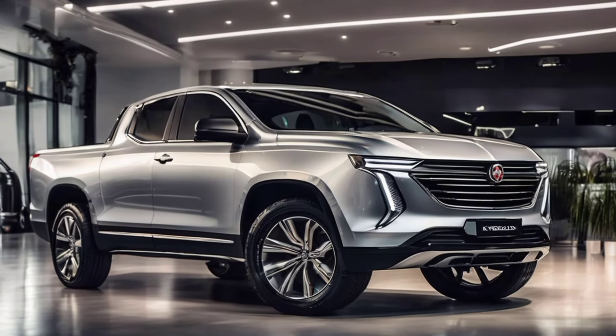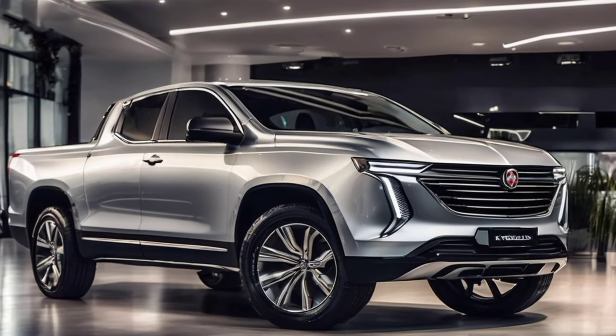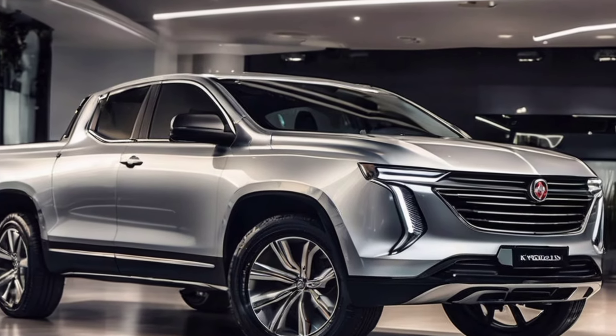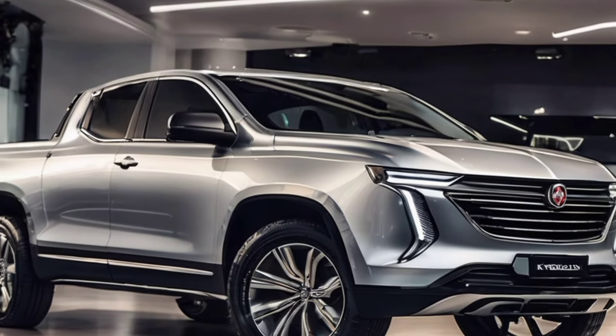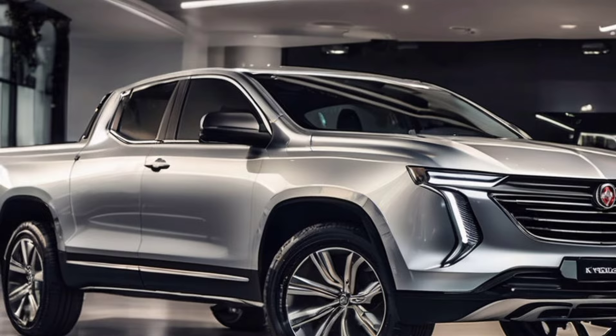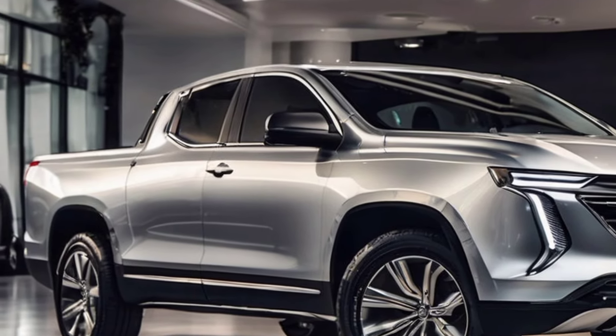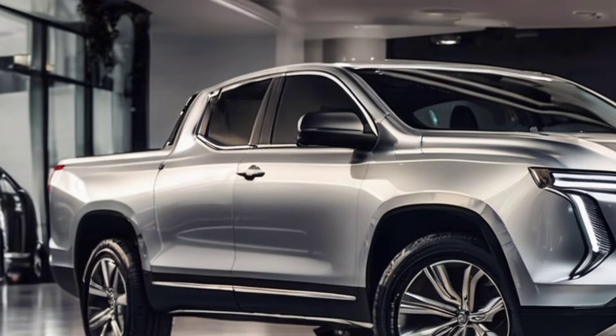Welcome back to Auto Show Updates. Today, we're going to take a trip down memory lane and revisit a classic Aussie icon, the Holden Kingswood. But this isn't just a blast from the past — we're excited to bring you the latest news on the 2025 Holden Kingswood, and trust us, it's a game changer.